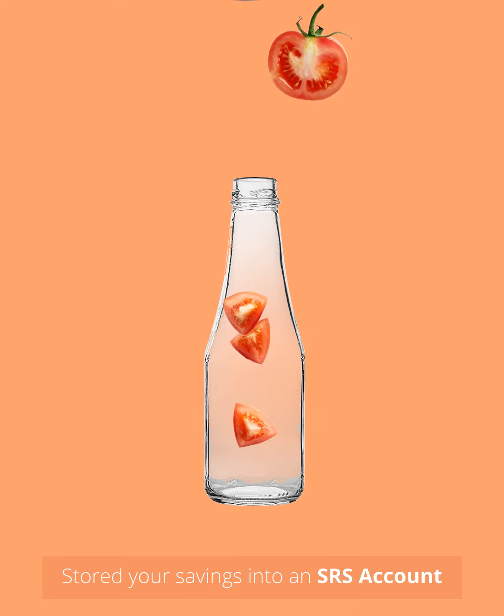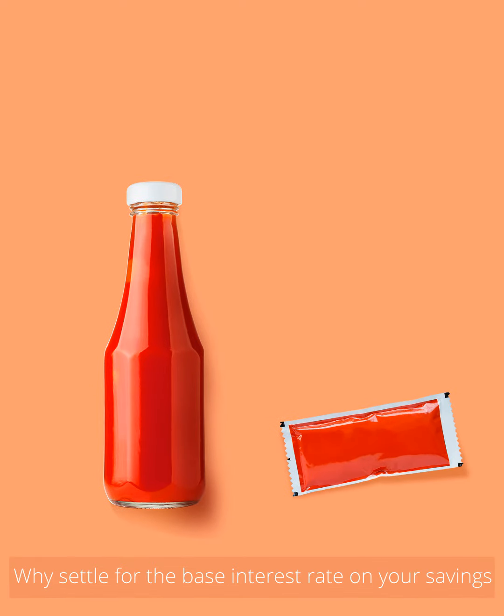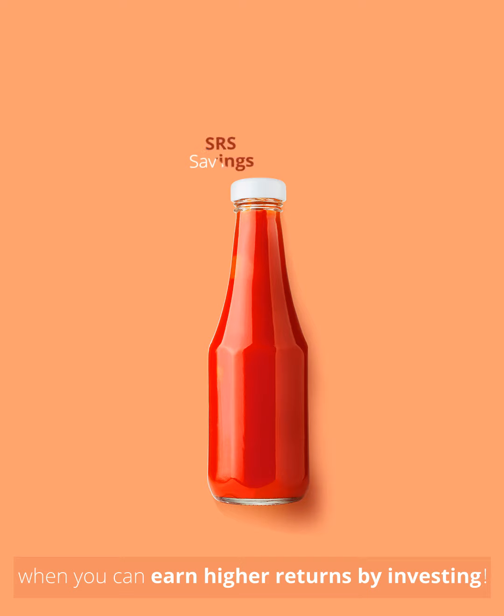Have you stored your savings into an SRS account for a tax-free retirement? Why settle for the base interest rate on your savings when you can earn higher returns by investing?